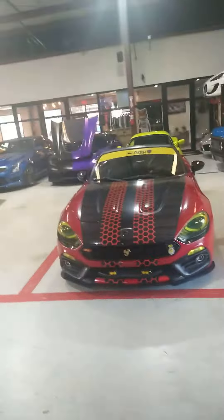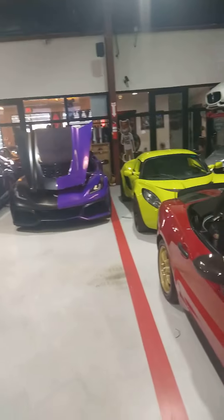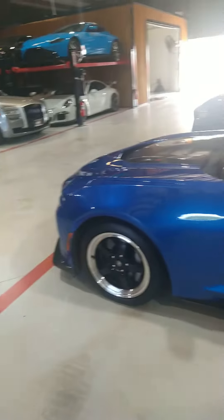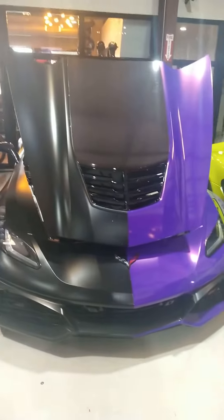We're gonna take a look at some more cars. This one here - I don't know what kind of car this is. We got this Camaro right here, look at those wheels.